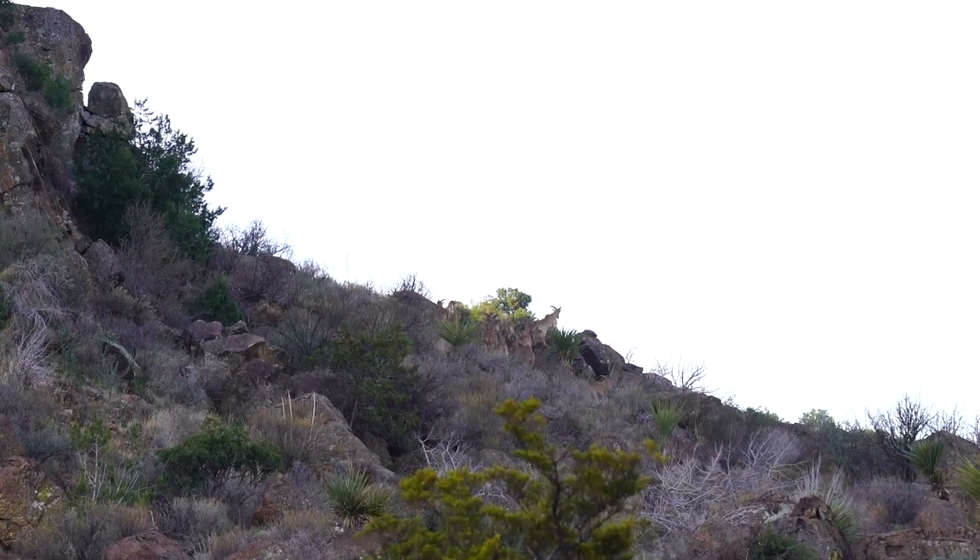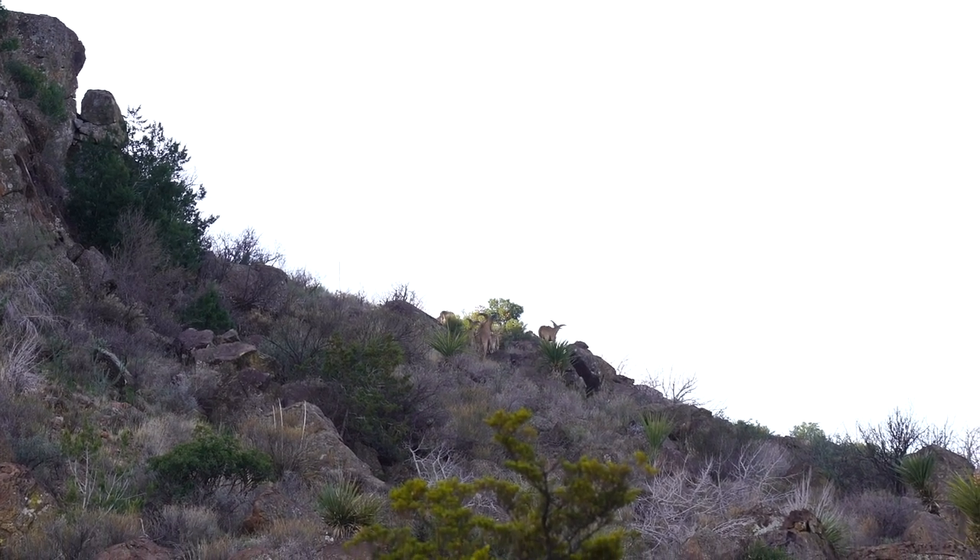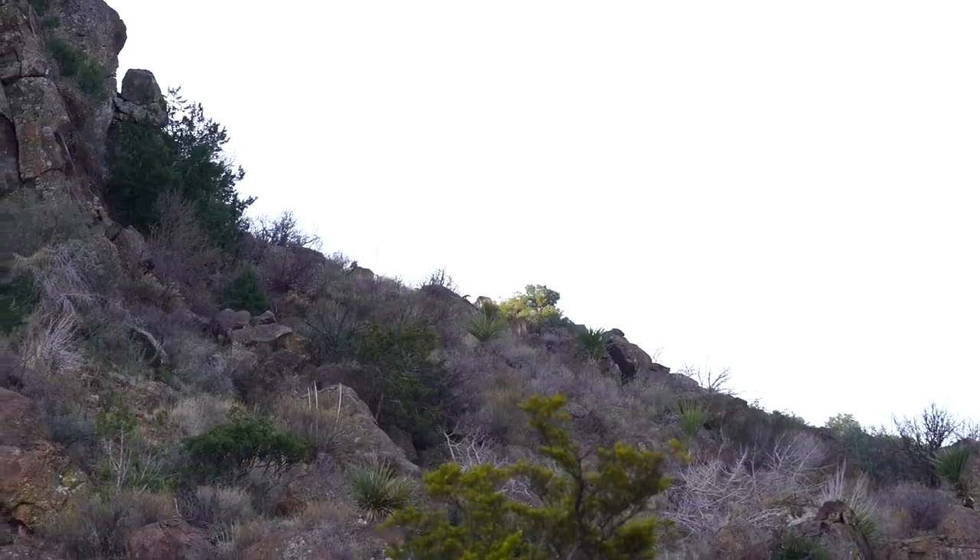Came around the corner back there and there was a band of rams pretty close in front of us in the rocks. They worked up this valley in front of us, so we're going to take a walk around and see if we can find them. There's one pretty good looking ram in there, but we need to look at them a little bit more.